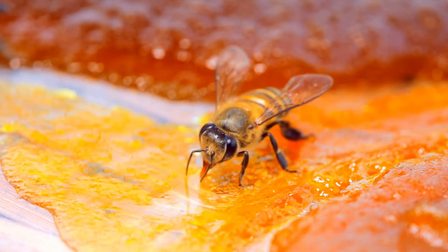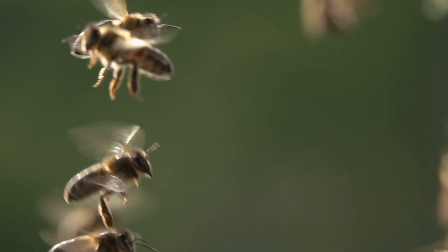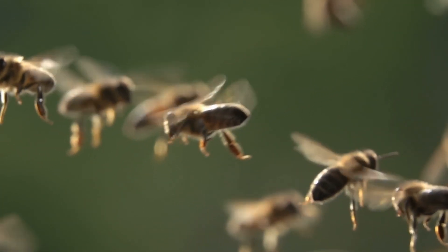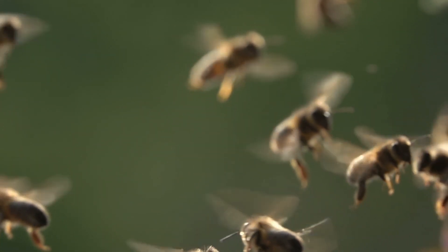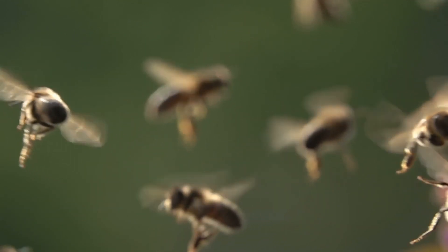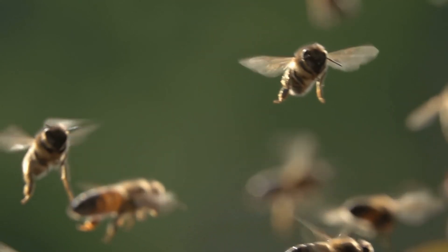Honeybees are also attracted to sweets, especially liquid sweets. This is why they sometimes gather around eating areas at open-air events and crawl around on straws and can or bottle tops. That's all for now — I hope you have learned about what honeybees eat. If you like this video, appreciate us by liking it, and do not forget to subscribe to our channel for more such informative videos.